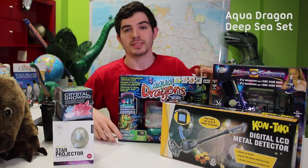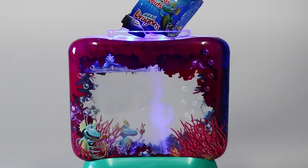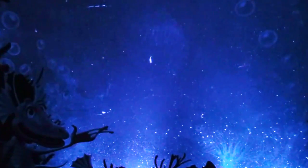This is our AquaDragon LED deep sea set. They work best if you keep them out of direct sunlight. There are LED lights in the base so when it lights up you can see them easier. They can grow up to 2cm long, and these little guys were alive at the same time as the dinosaurs.